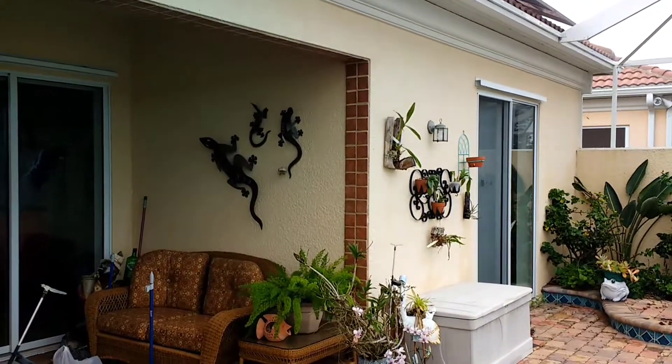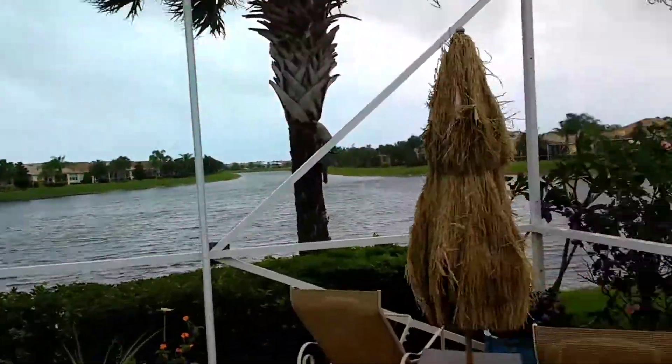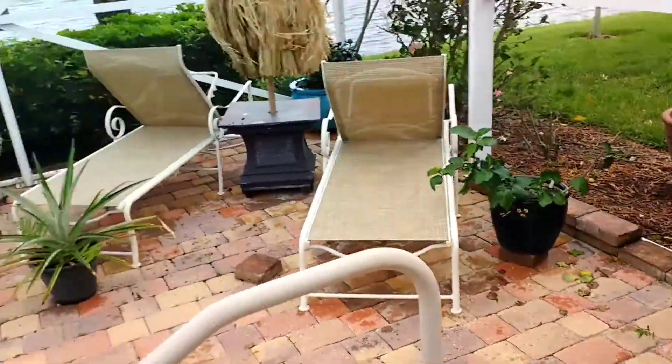I'm at Linda Kroll's house, 13229 Ippolita Street in Venice. The customer has an existing cage. I'm going to quote her for a rescreen, but she also is looking to possibly extend the cage as well, so I'm quoting her for that.